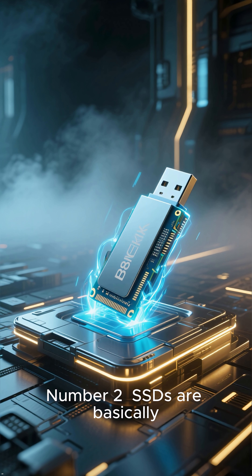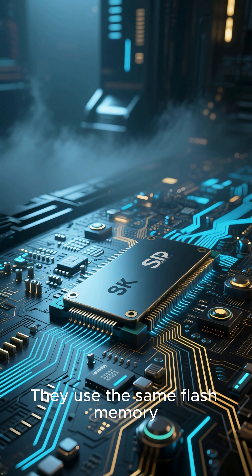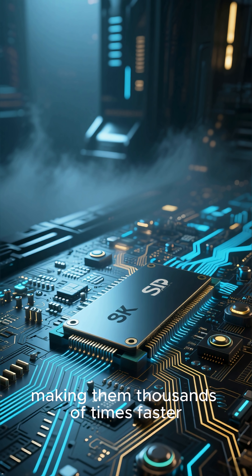Number 2. SSDs are basically USB drives on steroids. They use the same flash memory, but with advanced controllers and parallel channels, making them thousands of times faster.